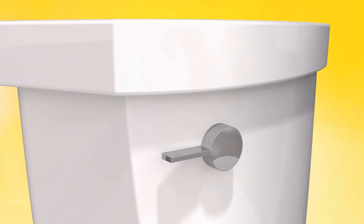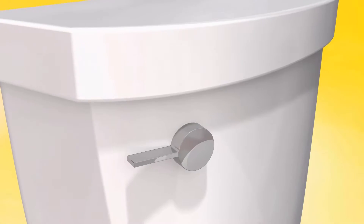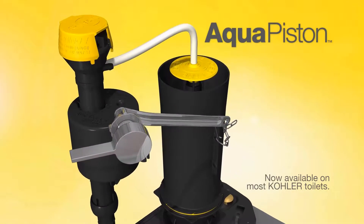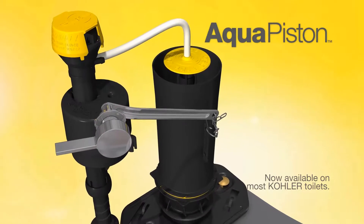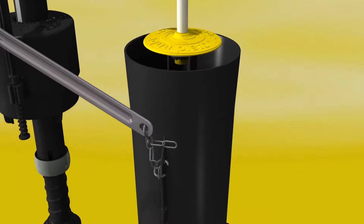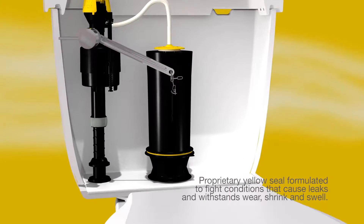Kohler engineers have taken innovation to new heights with their latest development, introducing AquaPiston, the newly designed engine that drives the power and flushing performance of our toilets. Kohler engineers designed AquaPiston with power and performance in mind.